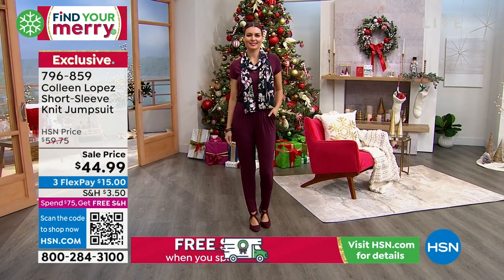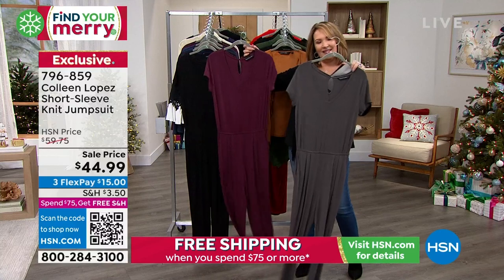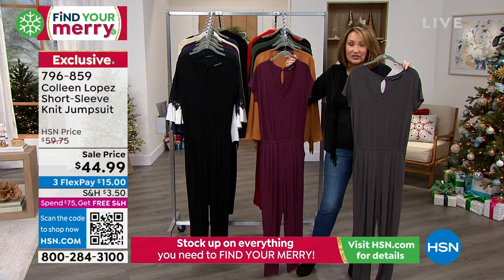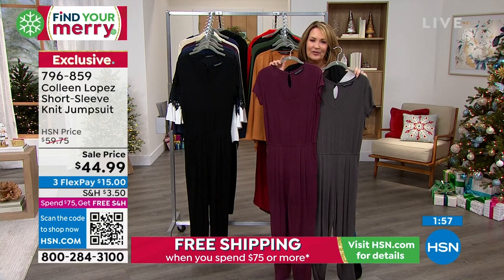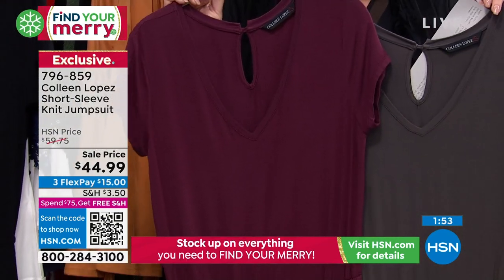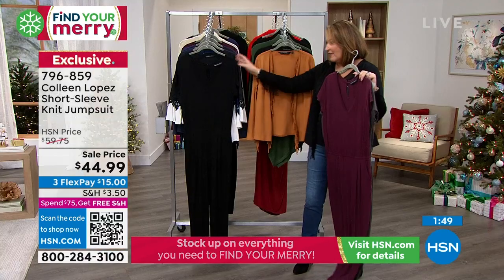So this is the cobblestone color, and this is the fig. Cobblestone is very limited — don't you love that color? It's a great black alternative: rich, deep, beautifully saturated gray. Here comes this lovely fig. I just think this is such a great color for this time of year because it's so well saturated. It's not quite wine, it's not quite purple — it's a beautiful, rich fig color.